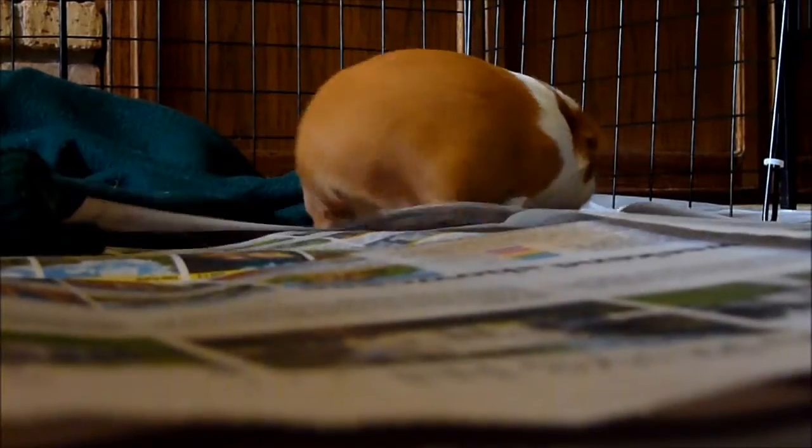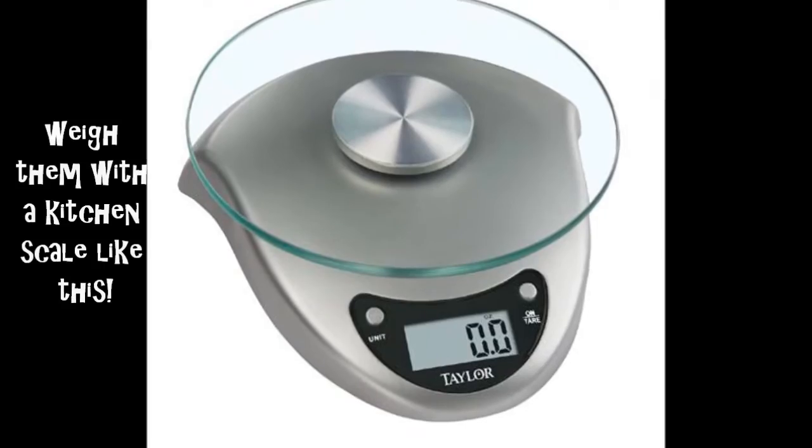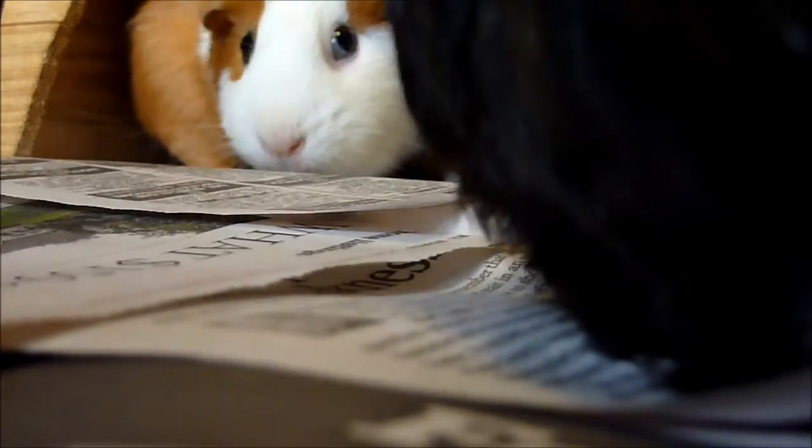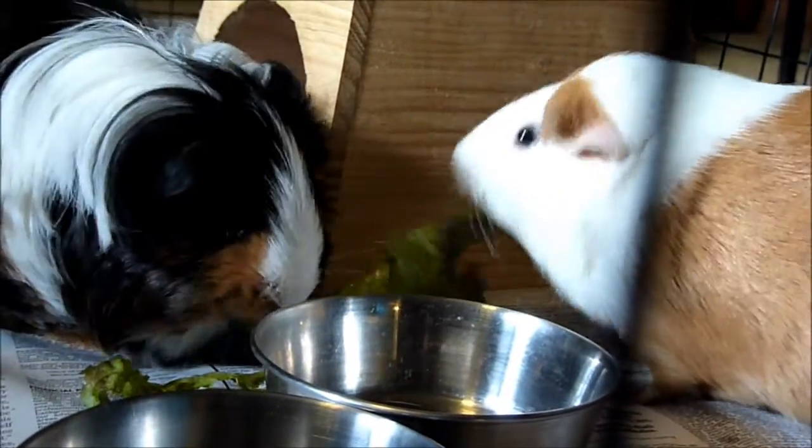Another early sign is if your guinea pig stops eating or drinking. If it's not eating its pellets or hay, not using its water, or if it just turns its nose up at something it usually loves, you should get it checked out. We all know guinea pigs love to eat, and if they don't, they're probably ill.